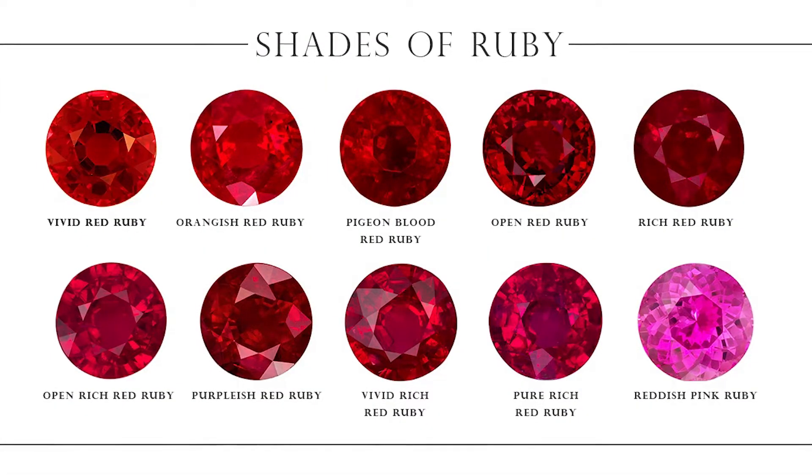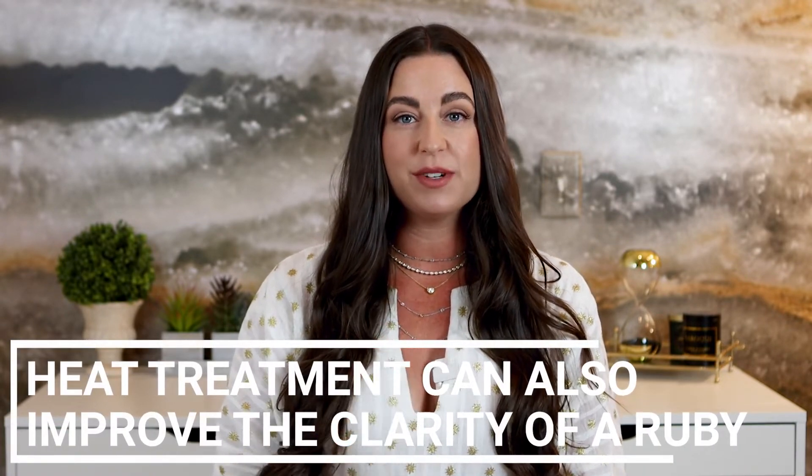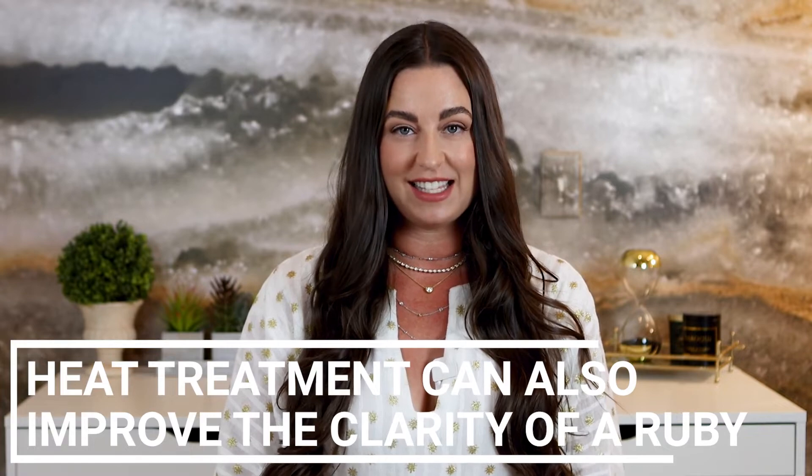Rubies range in color from a deep purplish red to orangish red and even light pink. Something to note is that heat treatment is very common in rubies to enhance their color — over 90% of rubies are heat treated to intensify that color.